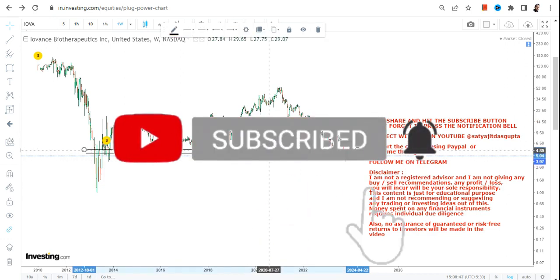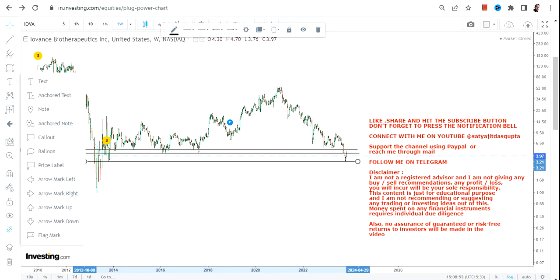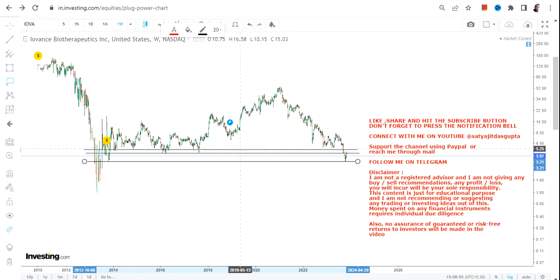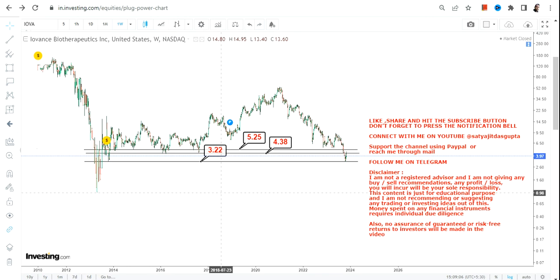We have a very minor hope, but whether it will work out or not is highly questionable. Because IOVA stock is trading below 5.25, and most specifically below 4.38, the downside has actually opened up. Below 4.38 was the biggest support level, and the stock is now trading below it.